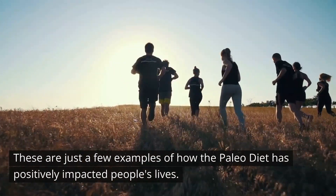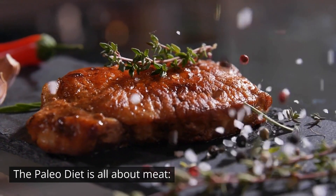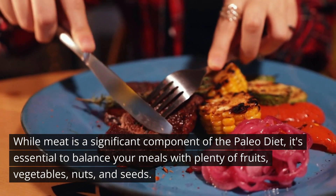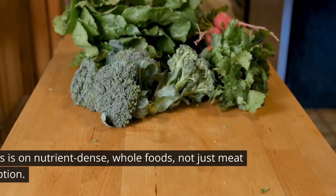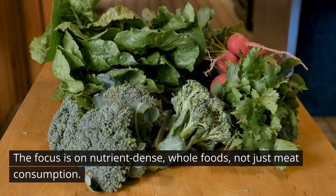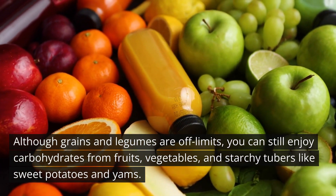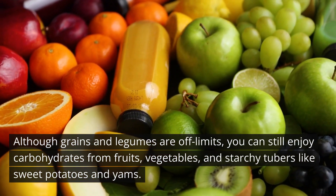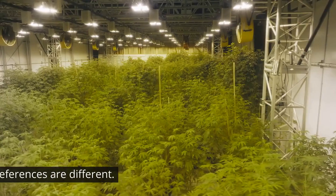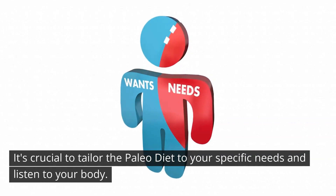There are some common misconceptions about the paleo diet we'd like to address. First, the paleo diet is not all about meat — while meat is a significant component, it's essential to balance meals with plenty of fruits, vegetables, nuts, and seeds. Second, you can still eat carbohydrates on the paleo diet; although grains and legumes are off limits, you can enjoy carbs from fruits, vegetables, and starchy tubers like sweet potatoes and yams. Third, the paleo diet is not a one-size-fits-all approach — it's crucial to tailor it to your specific needs and listen to your body.